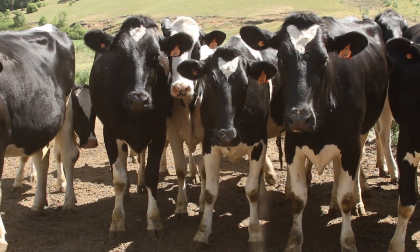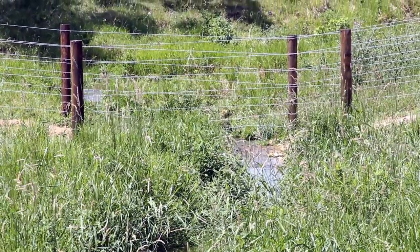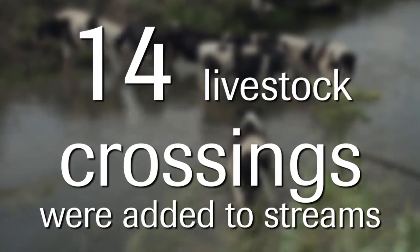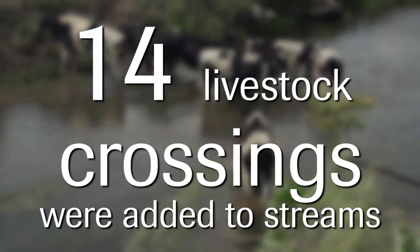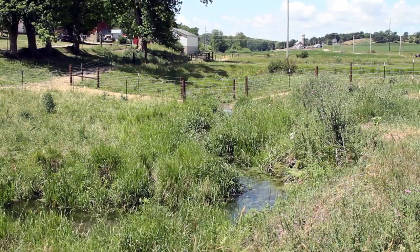We also are working with farmers to really improve their pasturing especially along streams. We fenced nearly four and a half miles of stream, keeping the livestock from having direct access. Now they have limited access through access lanes — they have a water source, they go through it, get their drink, and be on their way as far as the pasture.